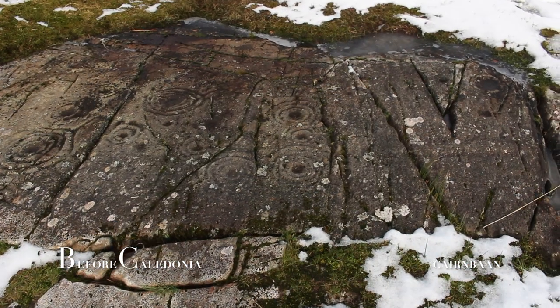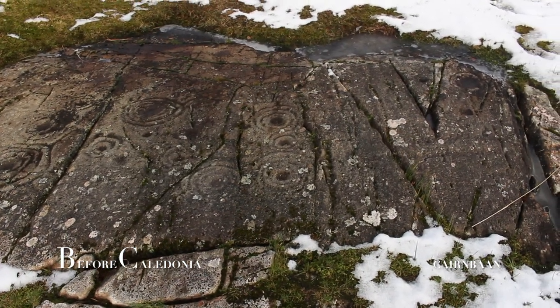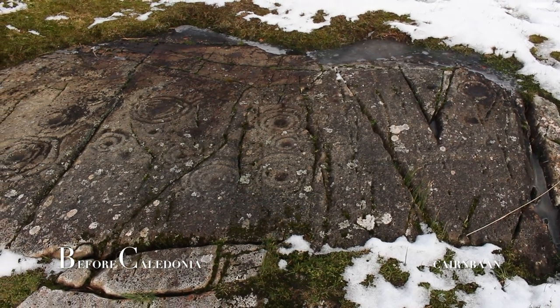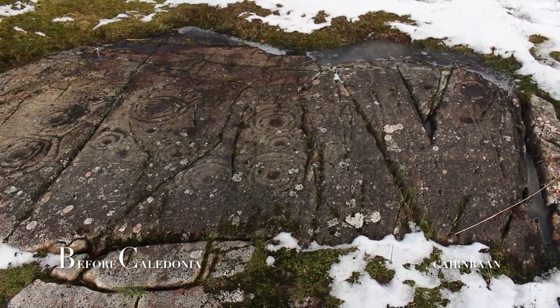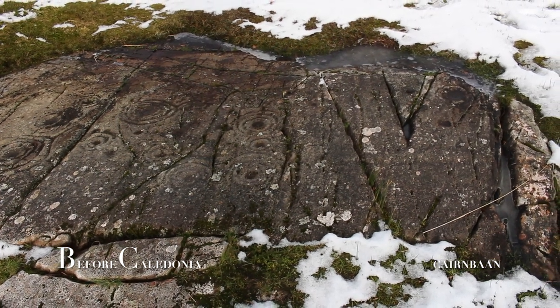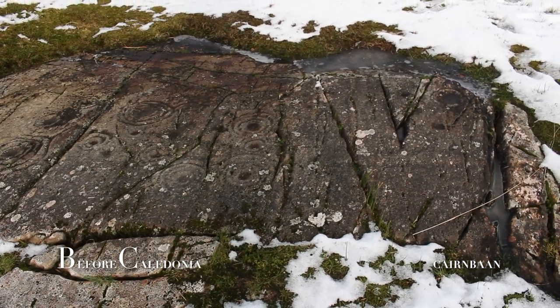The large motifs seem to be in clusters of three, and here we have interlocking conjoined designs which is unusual. At the close by Achnebrek site the carvings only slightly touch. There is also a possible star design here.